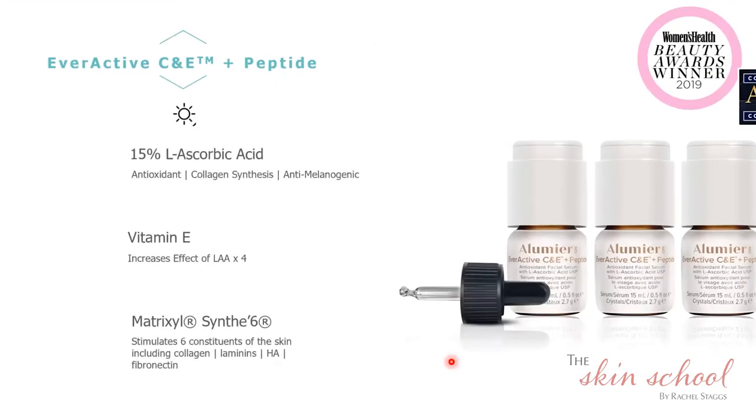We have the Ever Active C&E Plus Peptide, which contains 15% L-ascorbic acid. We also have vitamin E, which boosts the effect of vitamin C and is a very effective antioxidant that's also very moisturizing. And again, we have Matrixyl SYN-6 within this formulation. This is probably our second top selling product — it has won aesthetic awards and price rewards and has fantastic results. So Matrixyl SYN-6 and L-ascorbic acid are really two key ingredients to stimulate collagen and elastin production.